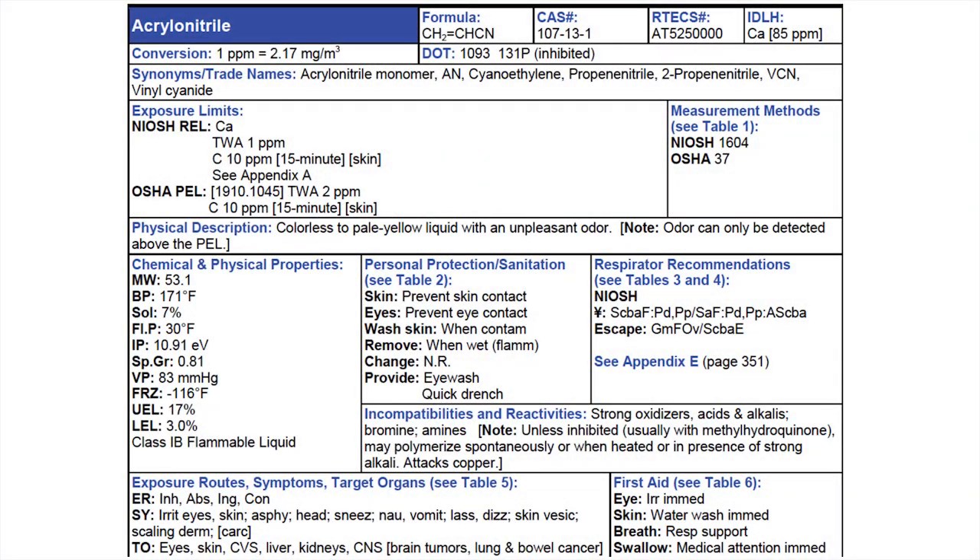On acrylonitrile, if you have a liquid and it's 150 feet and the temperature is 500 degrees on a rail car, your initial hot zone is not 150 feet — it changes because you have an explosion hazard out to half a mile. We verify our hazards: it's a liquid, vapors are heavier than air with a molecular weight of 53.1. It has an LEL, UEL, and flash point confirming flammability. The flash point is 30 degrees Fahrenheit, meaning any time the liquid spill is warmer than 30°F it is flammable; colder than 30°F, it's not flammable.